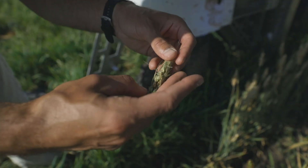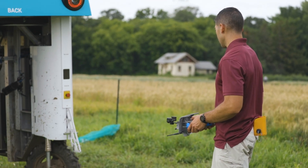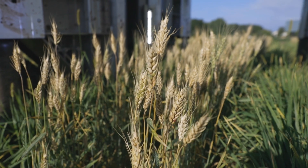In this field to my left, we're looking at Fusarium head blight in wheat, but we can also look at things like leaf number, plant height, stand count, and flowering time.